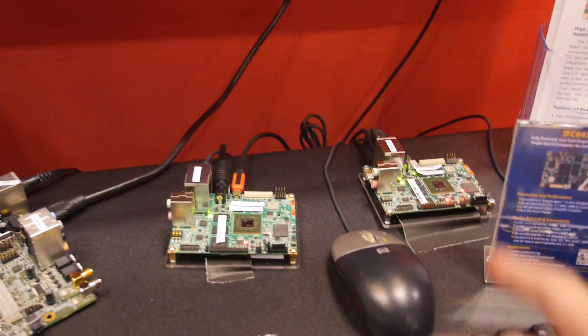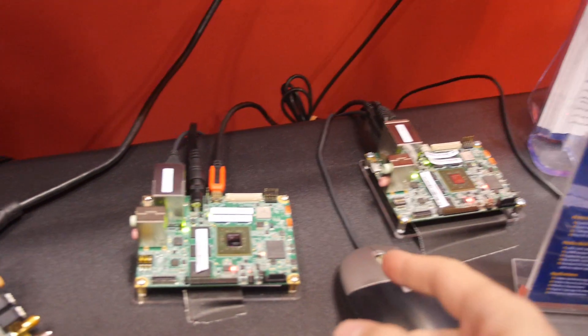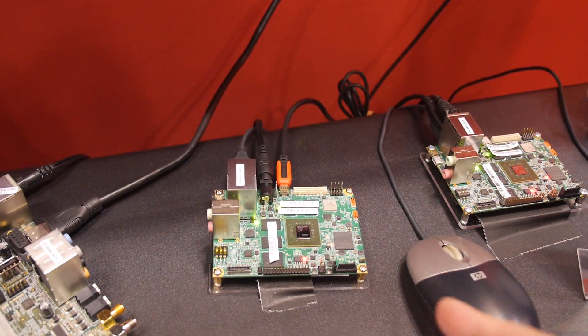So those are the same board — this one right here — at $149.